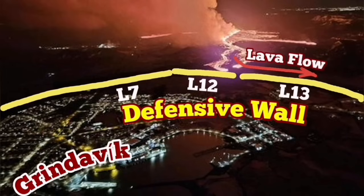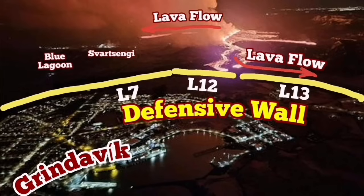Defensive walls L7, L12, and L13 are protecting the town, so the lava cannot override them so far. The lowest point in that area was a quarry.